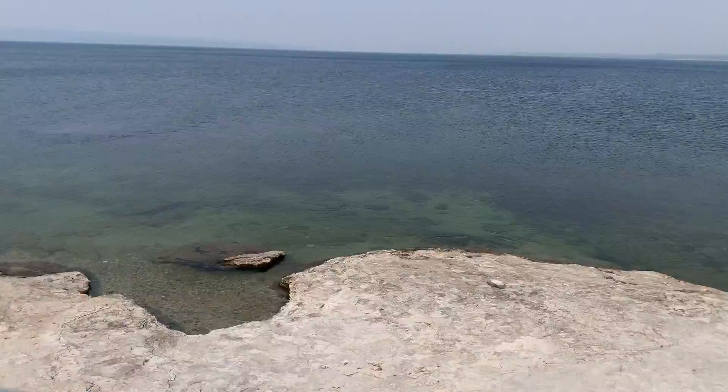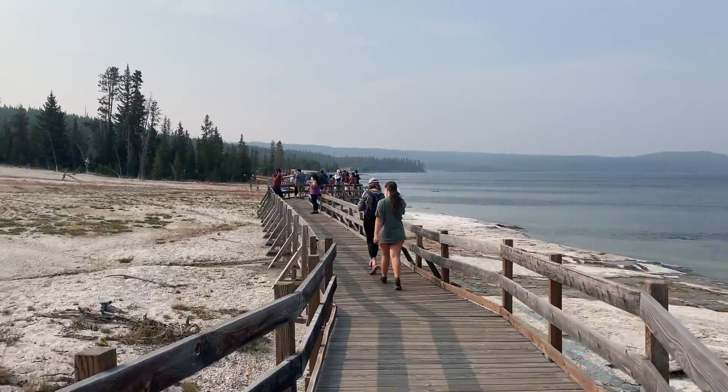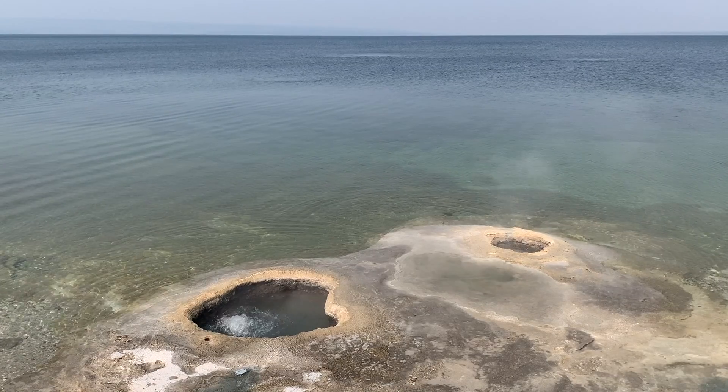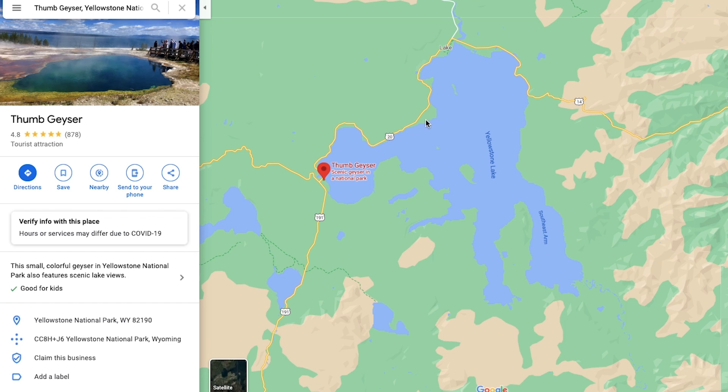This was another small trail on a boardwalk — it's a very easy trail with some pretty good views, probably takes about 30 minutes to get through it all, and it also has a great view of the lake. They call it the thumb because the whole lake is in the shape of a hand, but I don't really see it — maybe.